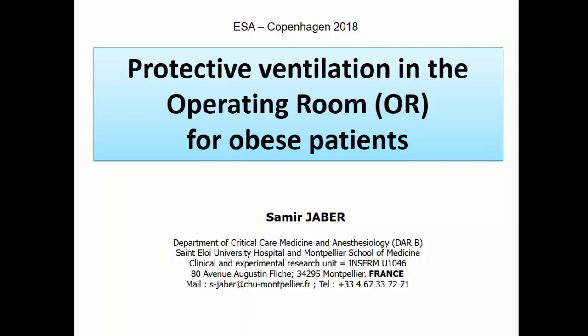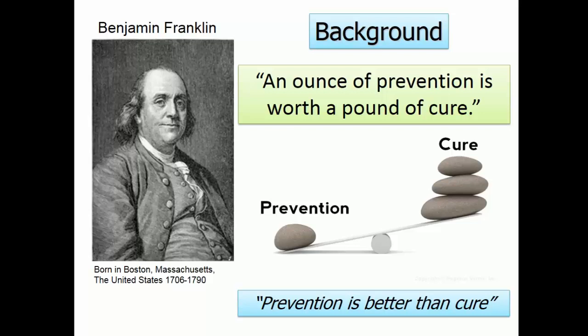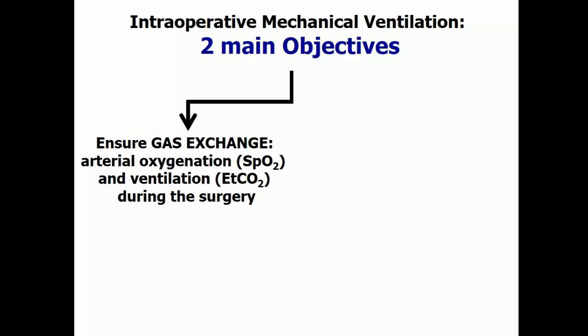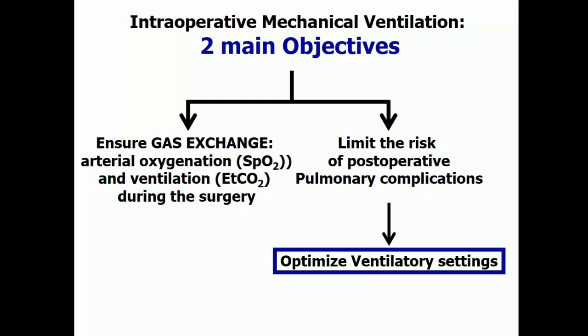This is my conflict of interest. In the next 15 minutes, I will try to convince you that in anesthesia, ventilation is very important and that we have the opportunity to be preventive in this situation — that prevention is better than cure, especially in this context. Just to remind the younger people in the room: there are two main objectives when you use mechanical ventilation in the operating room.